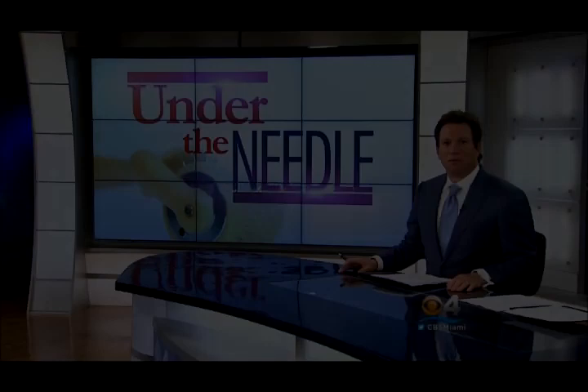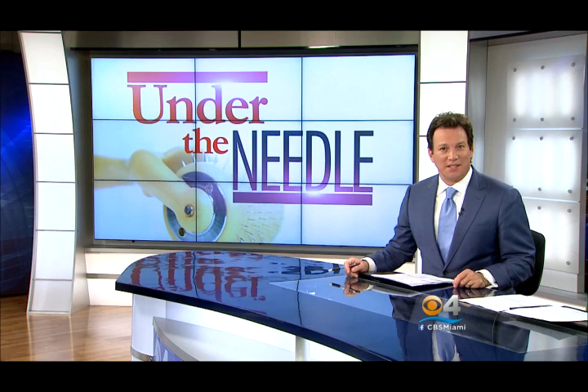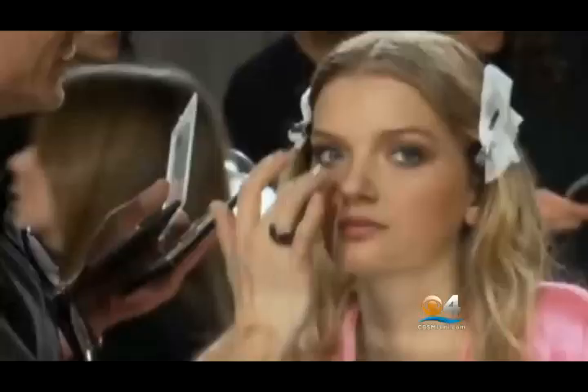This is South Florida's CBS 4 News. More and more people are looking for ways to look and feel younger and healthier without having to go under the knife. So instead, they're going under the needle. And according to the American Society of Plastic Surgeons, a number of new options are available to them. CBS 4's Lisa Petrillo shows you some of them and checks out one of them firsthand.